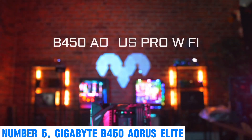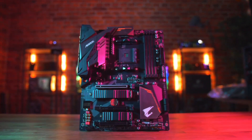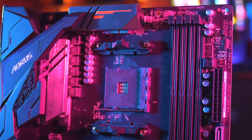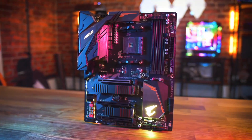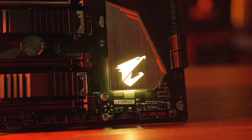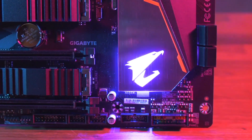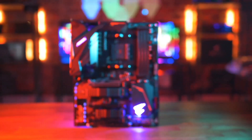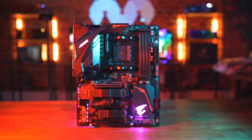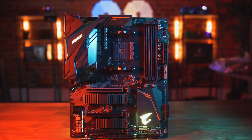Number 5: Gigabyte B450 AORUS Elite. Immerse yourself in an unparalleled computing experience with the Gigabyte B450 AORUS Elite motherboard. Designed for gamers, content creators, and PC enthusiasts, this motherboard combines exceptional performance and cutting-edge features. Powered by the AMD B450 chipset, it supports AMD Ryzen processors for lightning-fast processing. Equipped with PCIe Gen 3x4 M.2 slots, you can harness the speed of modern storage solutions, reducing load times for applications and games. The advanced thermal design ensures efficient cooling, even during intense gaming sessions.